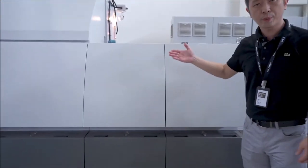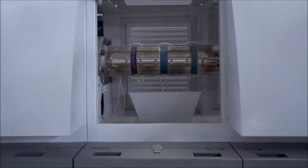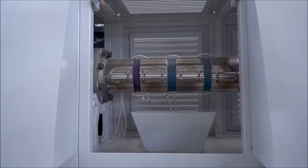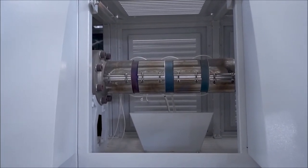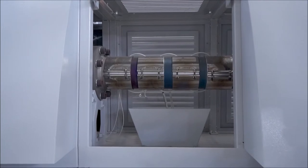Through the extrusion process, we have the strong design of the screw and the barrel, which can fully handle the extrusion process.